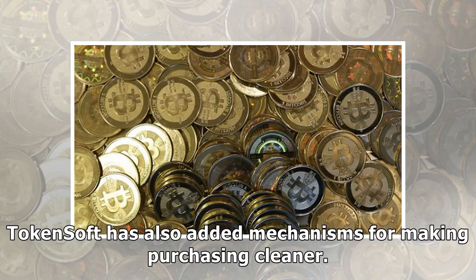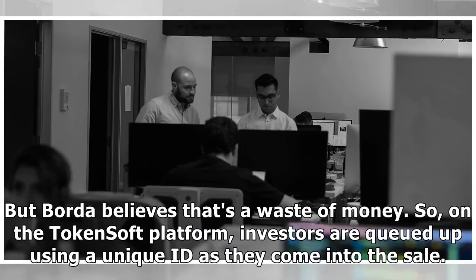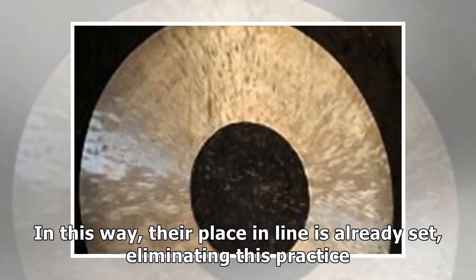TokenSoft has also added mechanisms for making purchasing cleaner. For instance, when a typical sale goes live that accepts Ether, Bitcoin, or another cryptocurrency, the same public address is usually given to all investors, leading to higher transaction fees. But Borda believes that's a waste of money. So on the TokenSoft platform, investors are queued up using a unique ID as they come into the sale. In this way, their place in line is already set, eliminating this practice.